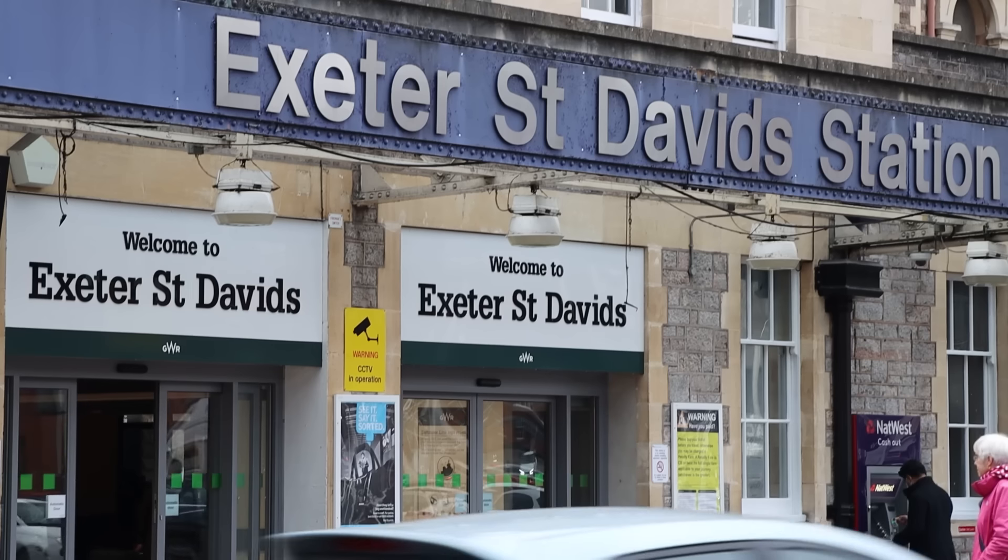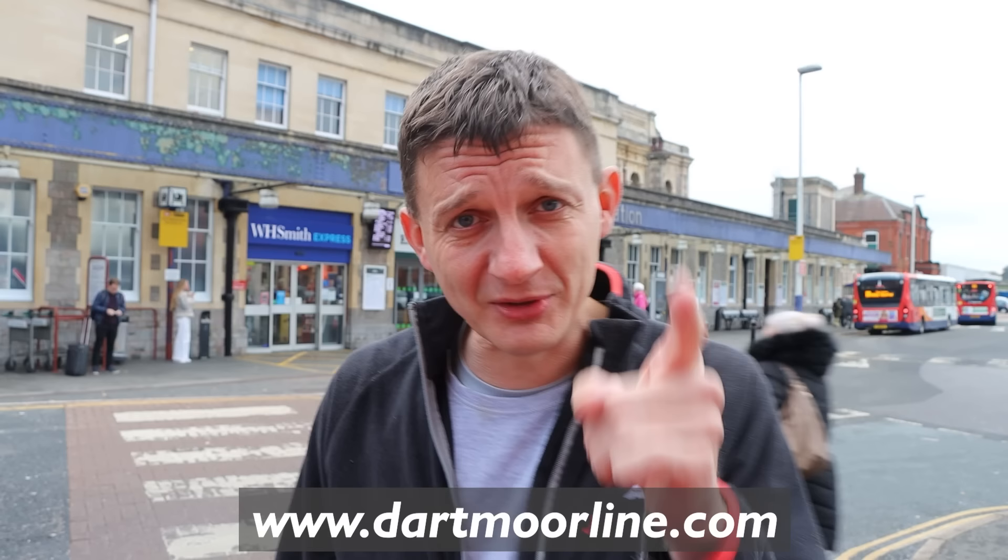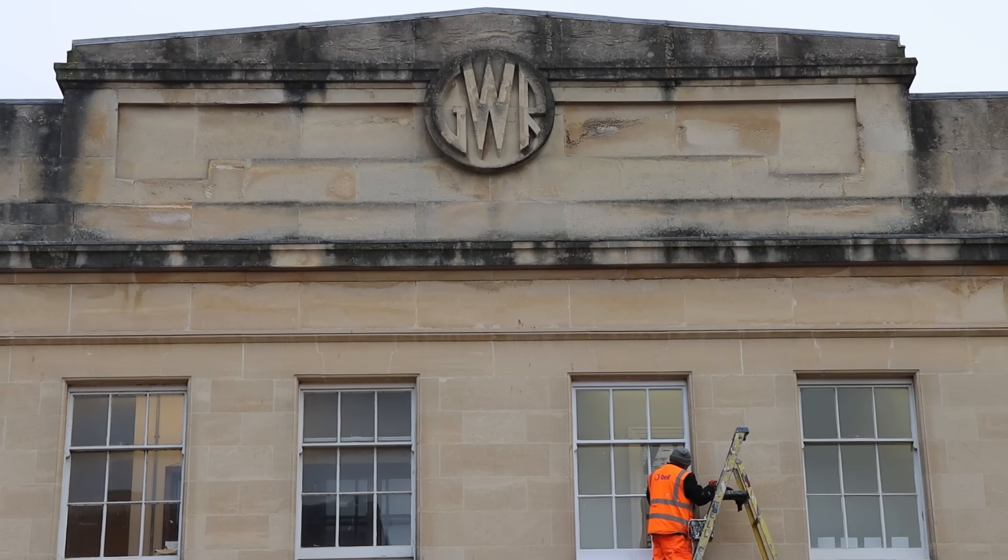And there we go — back to Exeter St David's station. That wraps up my trip for today, including a cheeky request stop. There is a website for the Dartmoor Line: dartmoorline.com, designed by the Devon and Cornwall Railway Partnership — you should check it out, links in the description below. Daily regular trains now running, going hourly as of next year, back out through Dartmoor to Okehampton from Exeter. Come ride Britain's newest line and newest daily station.